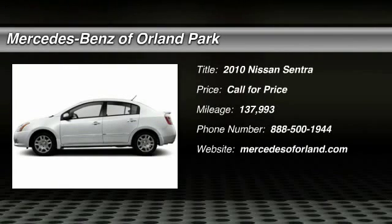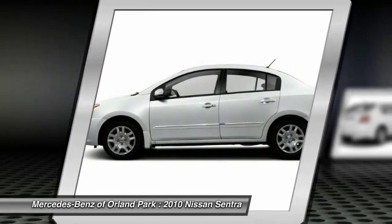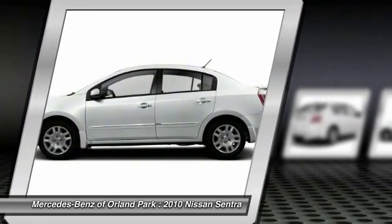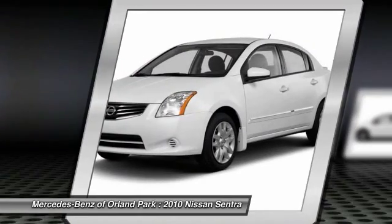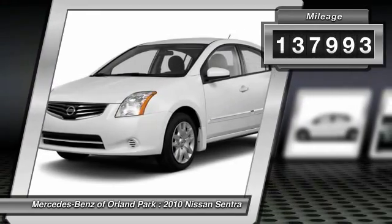The 2010 Nissan Sentra. With its spacious and versatile interior and stellar 34 miles per gallon fuel efficiency, the Nissan Sentra is the obvious choice for anyone who wants to enjoy a stylish and comfortable ride. This vehicle has less than 140,000 miles.